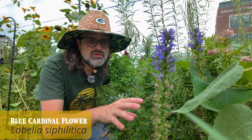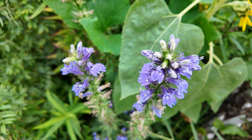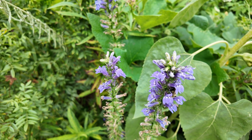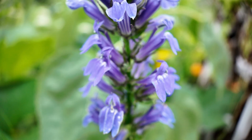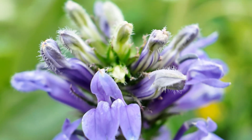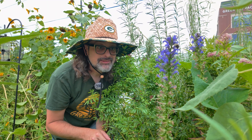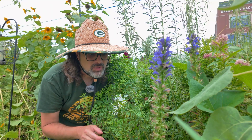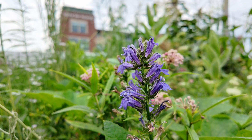Lobelia siphilitica — zones four through nine — tends to like more moist soils. It's doing okay here; this is its second year. The bees just love to sit in it and lay in it. I've got one down here and I have a bee just kind of chilling on it, and another one right here. That's the other thing about native plants: when you give pollinators the thing that they want, they don't even care about you — they're just doing their thing. It's really incredible.